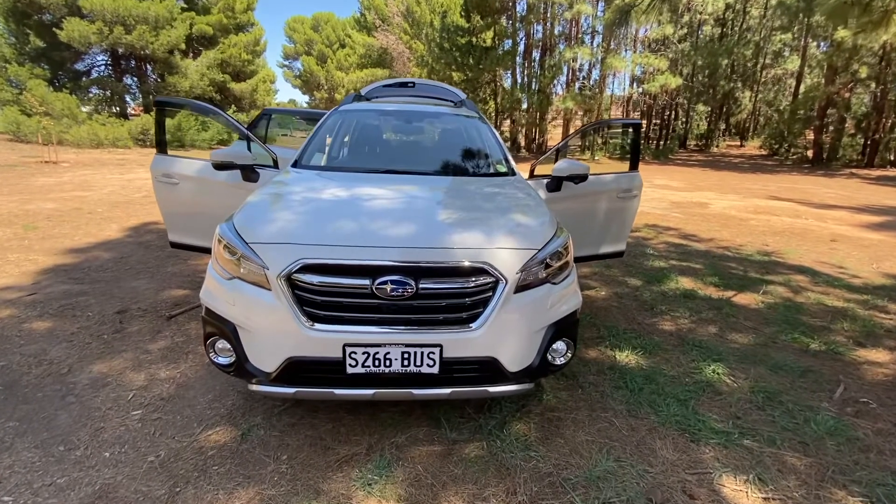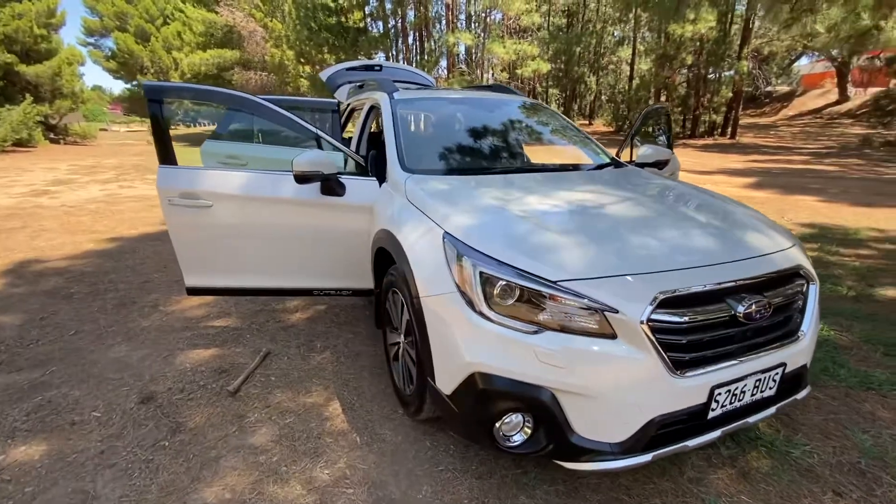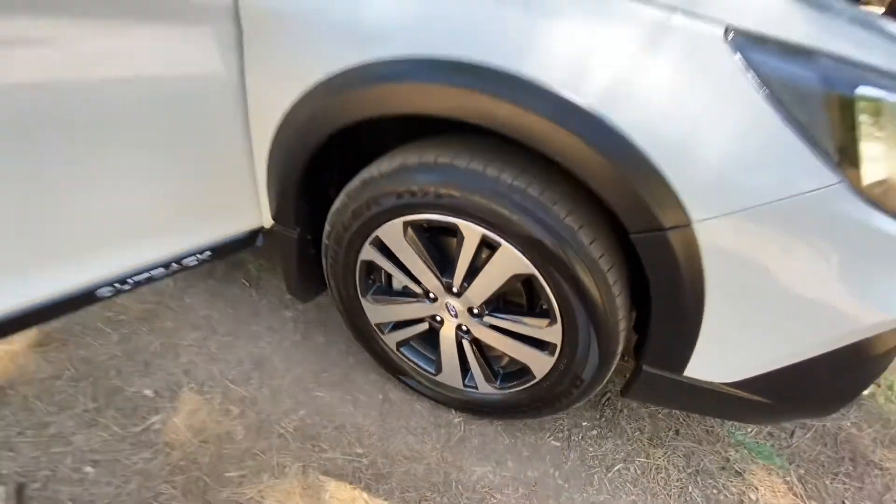Here we have a 2018 Subaru Outback Premium in white. Immaculate wagon, absolutely incredible. Alloys and tires are excellent.